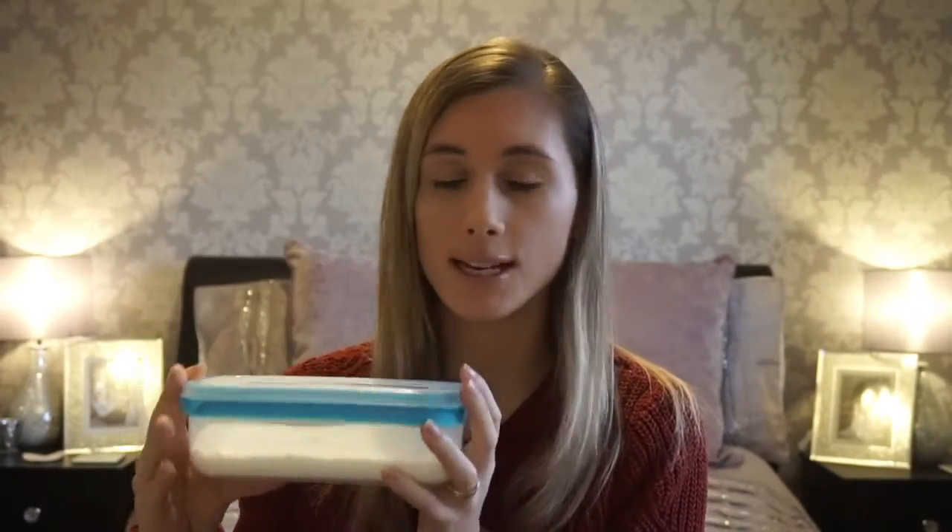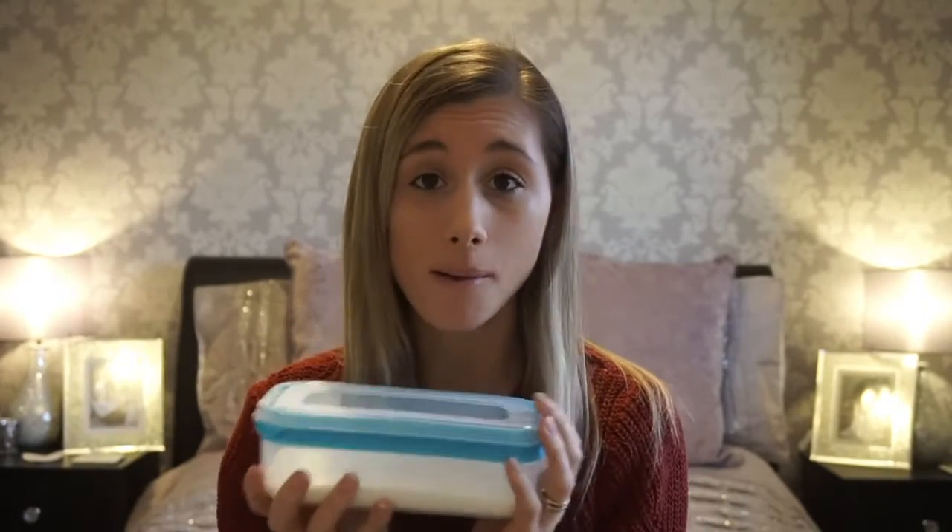Another essential of mine is washing powder - this is actually a holiday essential for me, not just Disney. I put a couple of scoops of my normal washing powder into a Tupperware pot and then put it in a sandwich bag just in case the lid comes off. Freddie has been toilet training and occasionally we have a few accidents, so this is really handy if I need to wash some pants or trousers. It's also useful if the kids are messy eaters and get something on their top - you can get the stain out before it sets.